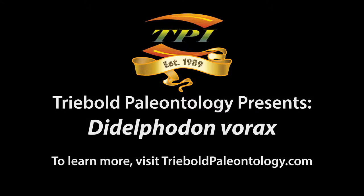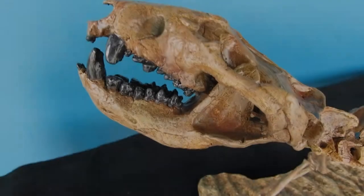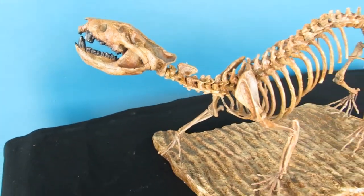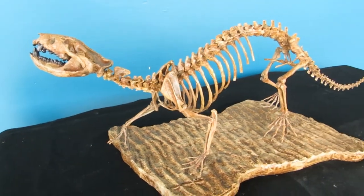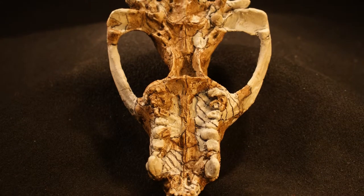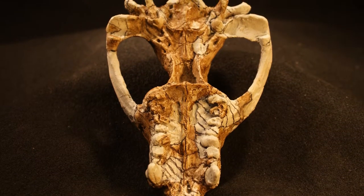If you are looking for something to enrich your late Cretaceous diorama, Treebold Paleontology offers an incredible skull and skeleton of Didelphodon vorax. Collected in Harding County, South Dakota, reproductions of this large marsupial were produced starting from the most complete fossil remains in existence.